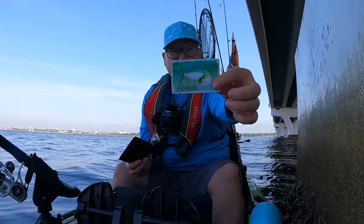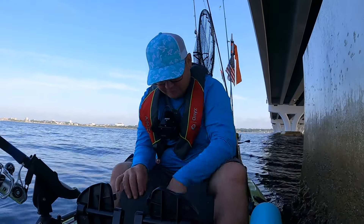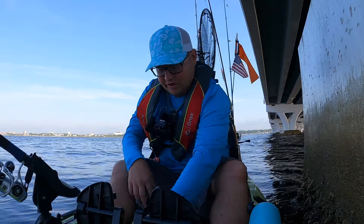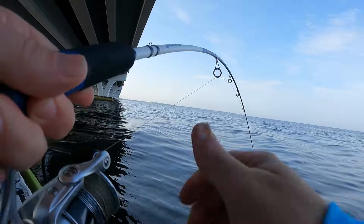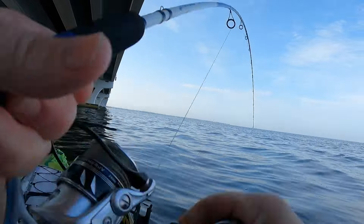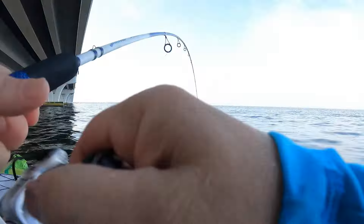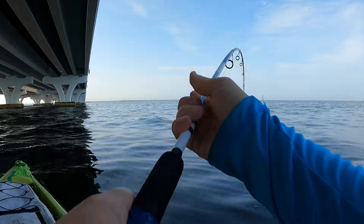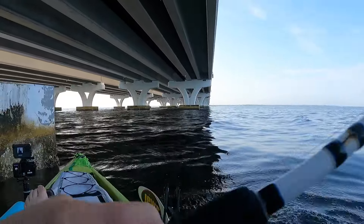Just in case anybody's wondering — yes, I do have a Florida fishing license, so I am legal. Just haven't caught anything yet. Got something! Got something — what did I get? About time — what is it? Big sail cat. Exactly what I didn't want.